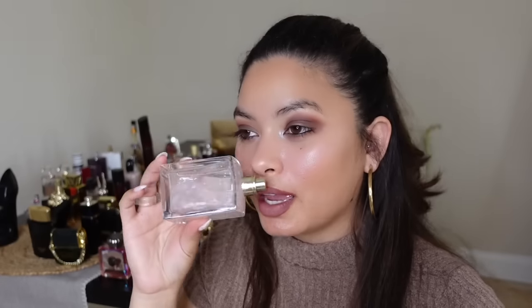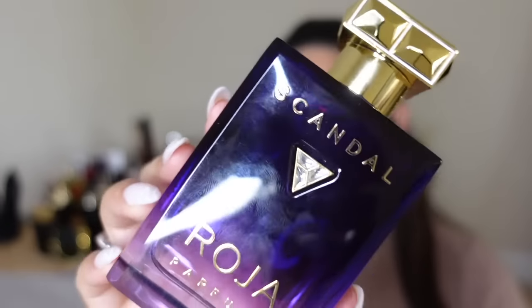Armani Privé Pivoine Suzhou — I honestly forget how to pronounce it. The juice changes color, it's pink and iridescent and super pretty. This smells so rich, like the richest bath at Beverly Hills — fresh and slightly spicy, very soapy. When I want to smell luxe but fresh, like fresh out of the shower without trying too hard, this is my pick.